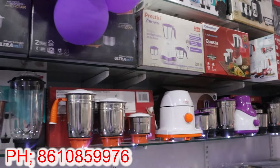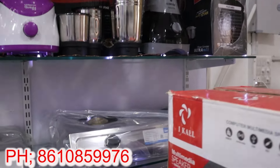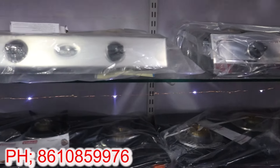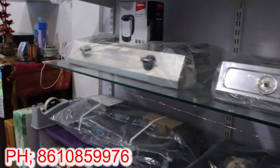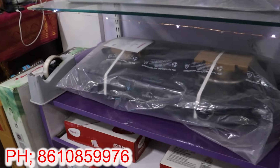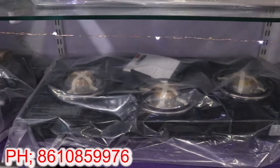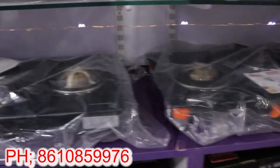There are all varieties of brands like Prestige, Butterfly, Crompton, and other brands. There are all kinds of models in the gas stove and all brands in the glass stove, along with all kinds of cooking appliances.